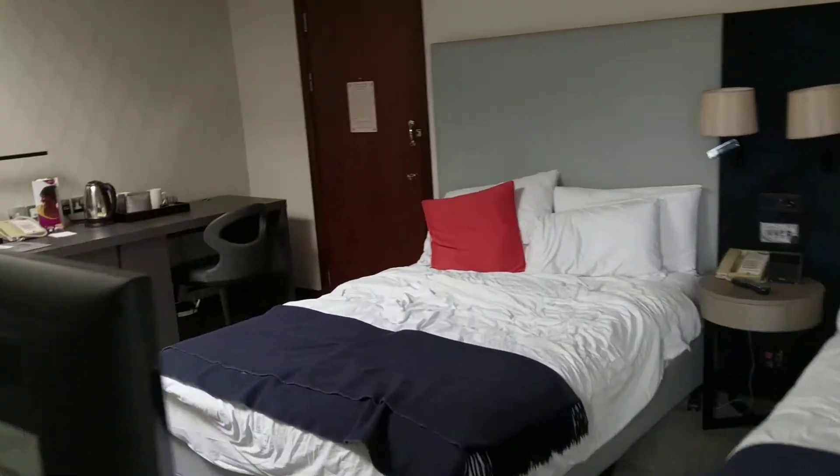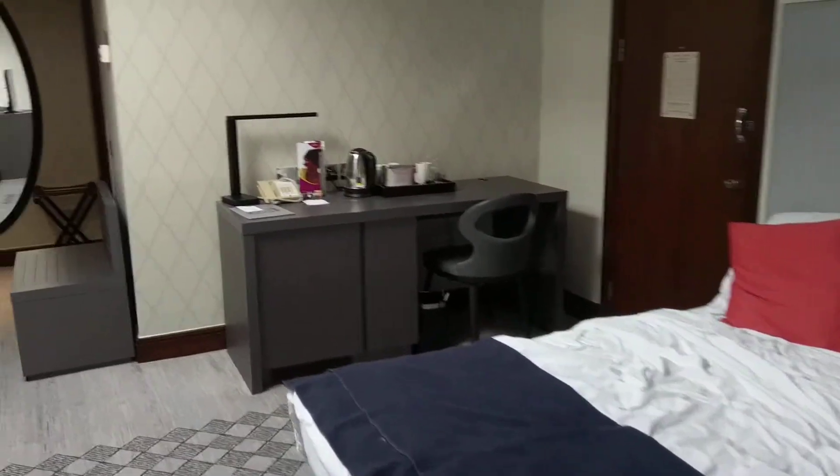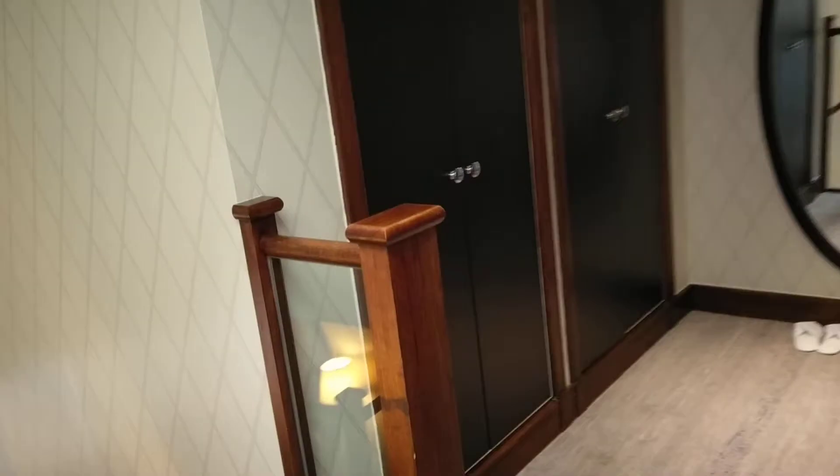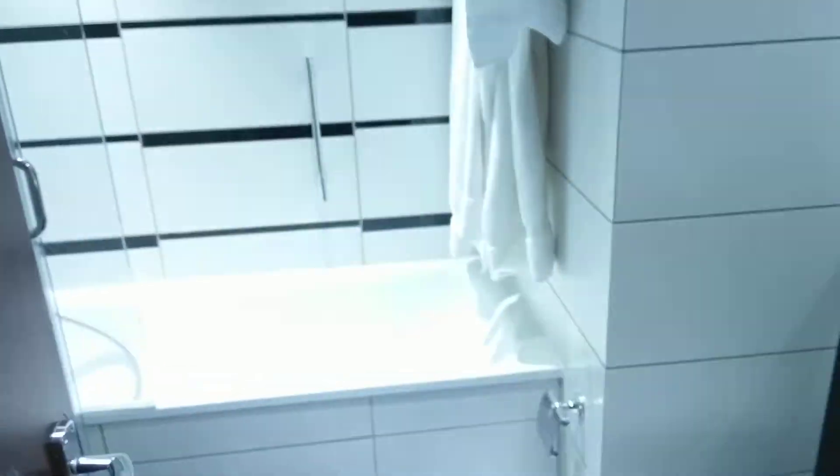There's a working desk both downstairs and up here, coffee and tea making facilities, plenty of space for your clothes with an iron and ironing board, and a decent bathroom with shower facilities — both a bathtub, as you can see, as well as a shower.